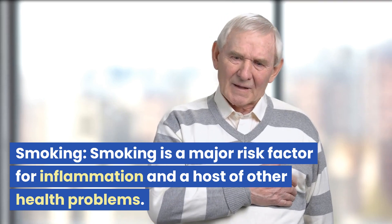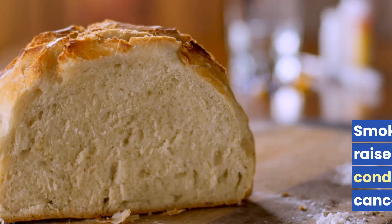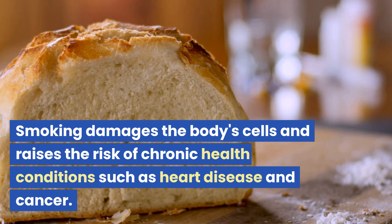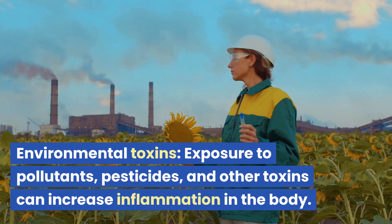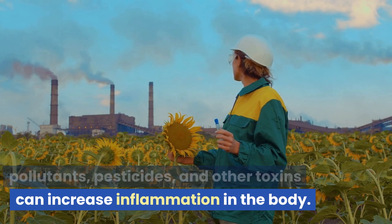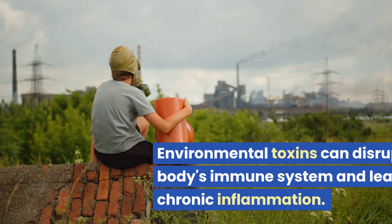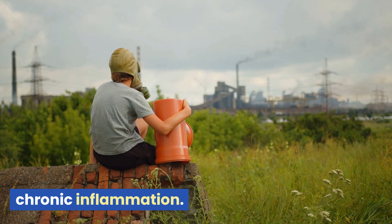Smoking is a major risk factor for inflammation and a host of other health problems. Smoking damages the body's cells and raises the risk of chronic health conditions such as heart disease and cancer. Environmental toxins — exposure to pollutants, pesticides, and other toxins can increase inflammation in the body and disrupt the immune system, leading to chronic inflammation.